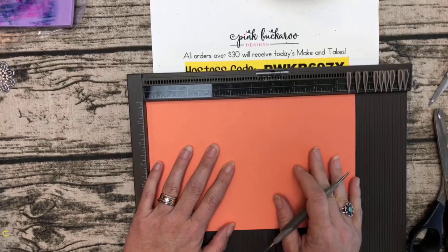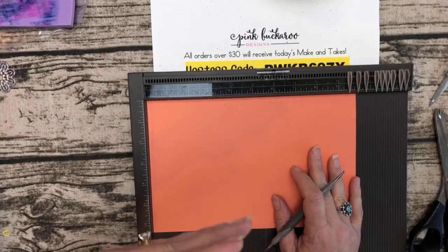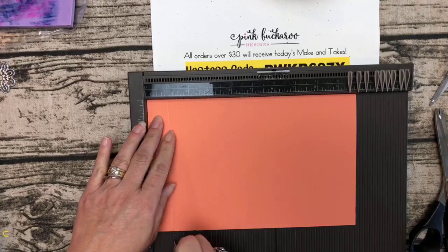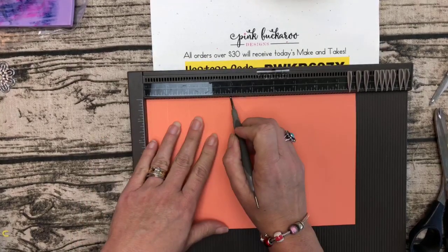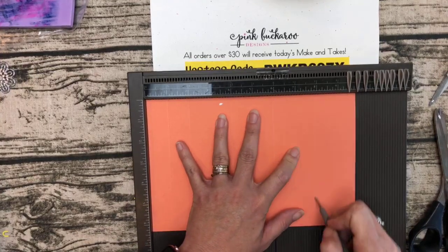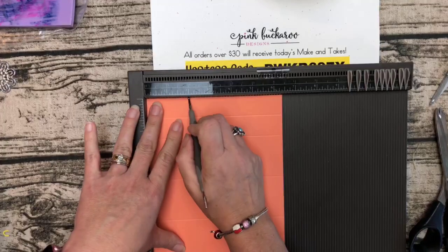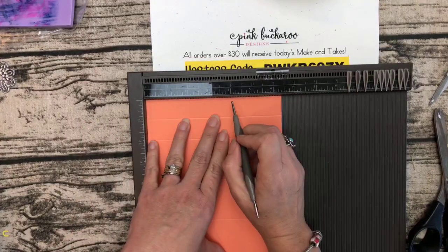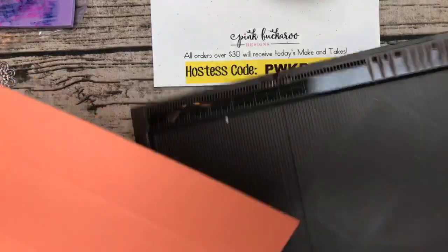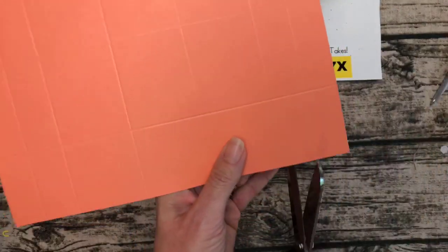For the milk carton project, you need a piece of Grapefruit Grove cardstock that measures 6½ by 10. It has a bunch of score lines so don't panic — just print out the PDF and it's all there. We're going to score the long side at 1, 2, 4, 6, 8, and 9, and then turn it and score at 2 inches on both sides — so 2 and 4½.